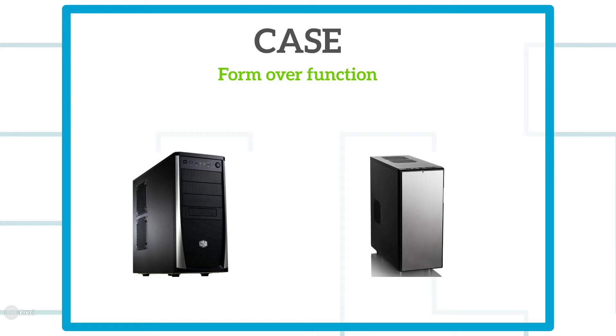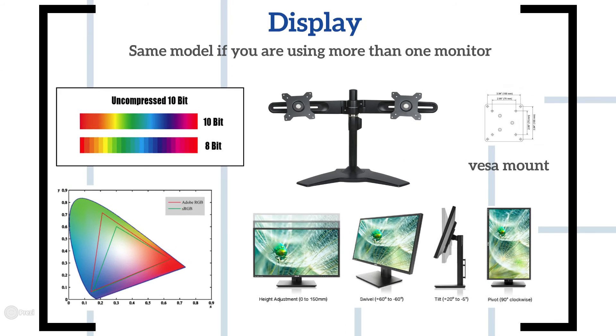For the case, this is where a lot of people make mistakes. Do not go for a clear window panel or flashy aesthetics — go for function over form. That's why systems from Dell or HP look very bland; you don't need those extras. What matters is: does it fit your system, and does it have enough cooling? This is actually a place where you can save money on a workstation build without hurting performance.